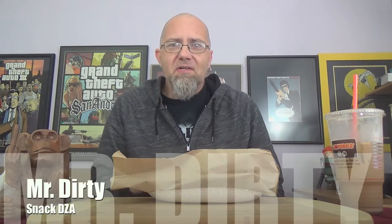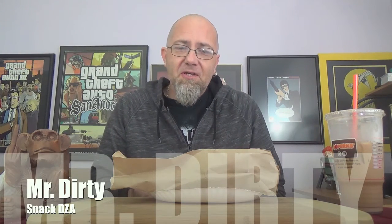Hey there Filthy Animals, Mr. Dirty back with another episode of the GTM Show. On this episode we'll be checking out something from Dunkin' Donuts that isn't really advertised. It's on their website — hidden on their website — but most locations that you walk into they'll say we don't have that anymore or we don't carry that, even though all the ingredients are clearly right there behind the counter. This is the Glazed Donut Breakfast Sandwich.